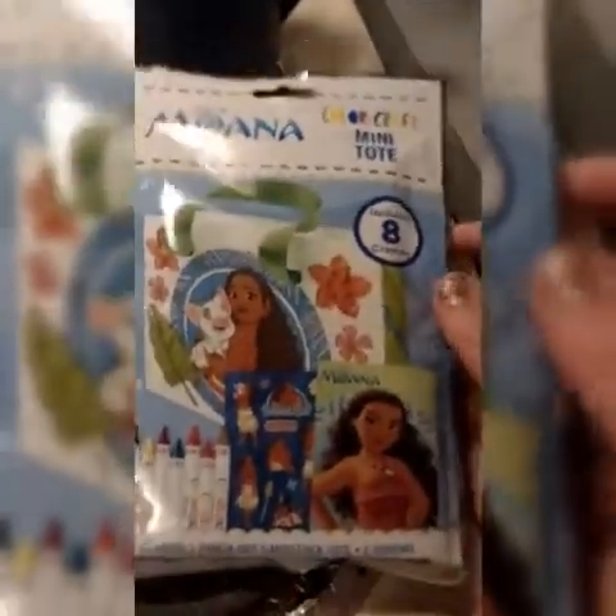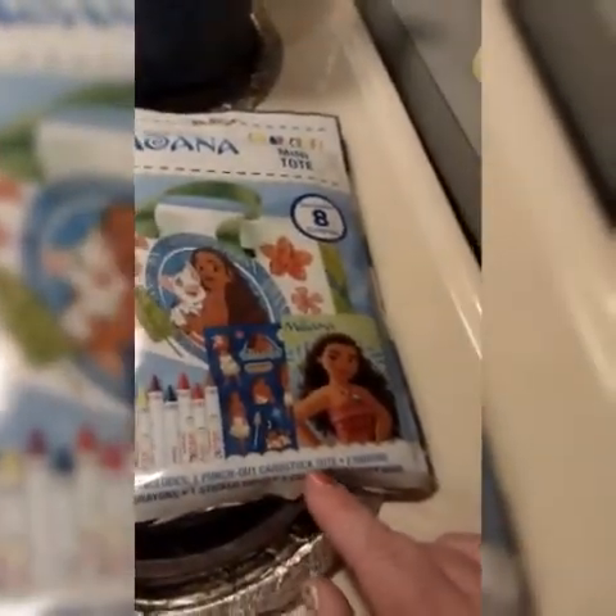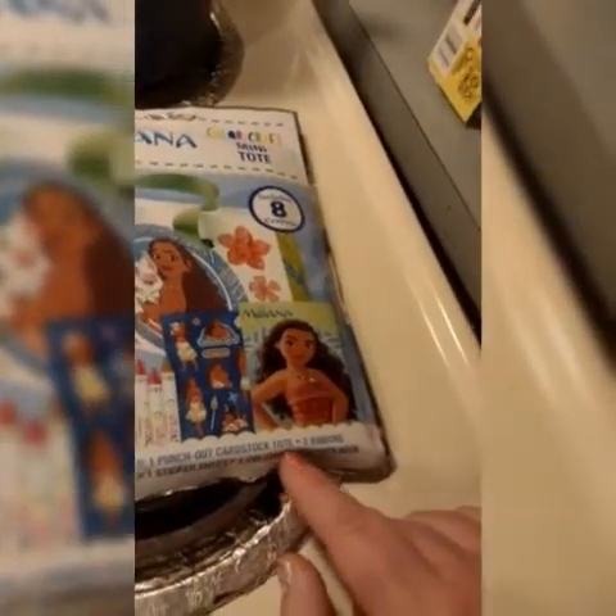I also got these for on the trip — they are Color Crafts. One is Moana, which is Colt's, and Sunny Day is LaHanna's. They come with tote bags that you can color on, eight crayons, a little color book and stickers, and a punch-out cardstock tote with ribbons for the handles, plus a sticker sheet and a coloring and activity book. So they each got one of these.